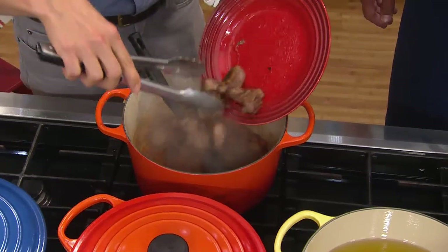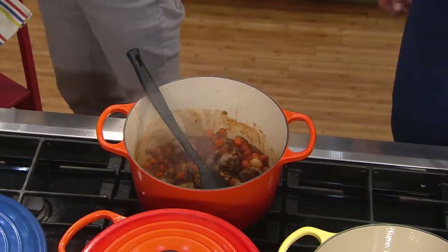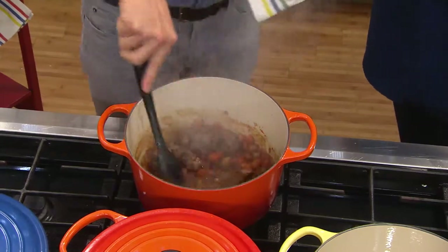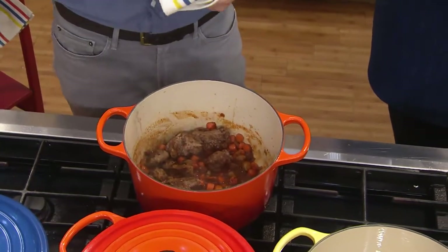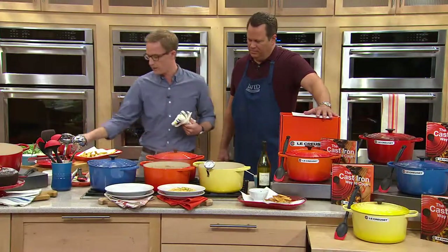It smells so amazing — that reducing wine, the vegetables, the tomato paste. Cooked-down tomato paste is really going to give you a rich, dark flavor. Stir that up and you're going to add your beef stock and a little bit more fresh herbs. And then look what we have here — a delicious finished pot ready to go.